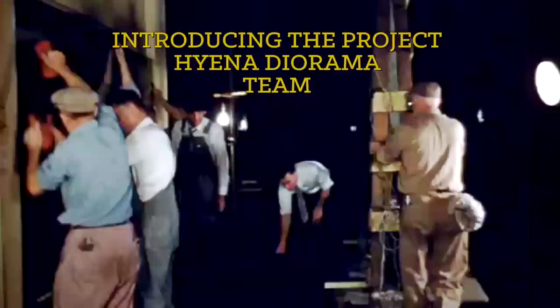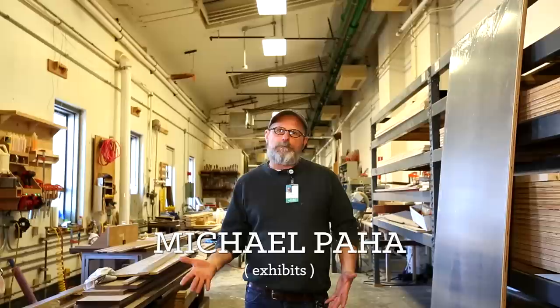So we've got an empty diorama space and some orphaned hyenas. Seems like we've got a project. In an unprecedented move, the Field Museum wants you to be a part of our history in a very real way — to help us restore this diorama and give the Akeley hyenas a home. So we've formed a crack team of scientists, conservators, builders, artists, and exhibitors.